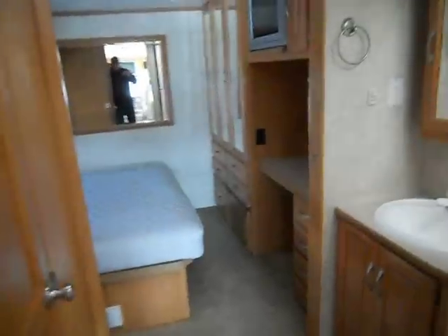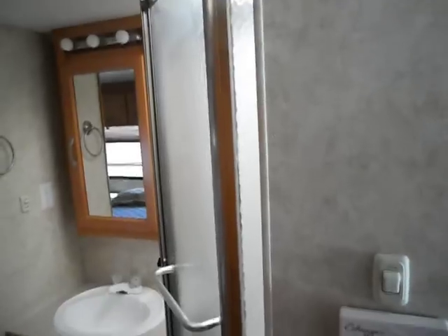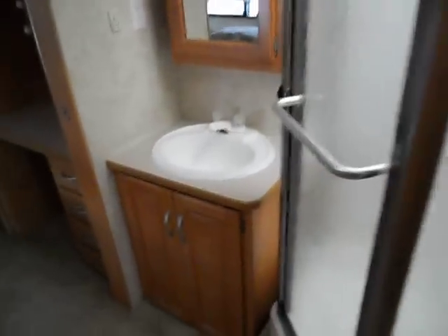As you walk to the back on the right is a corner glass shower, sink cabinet, and medicine cabinet. On the opposite side is a restroom with a stool by itself.